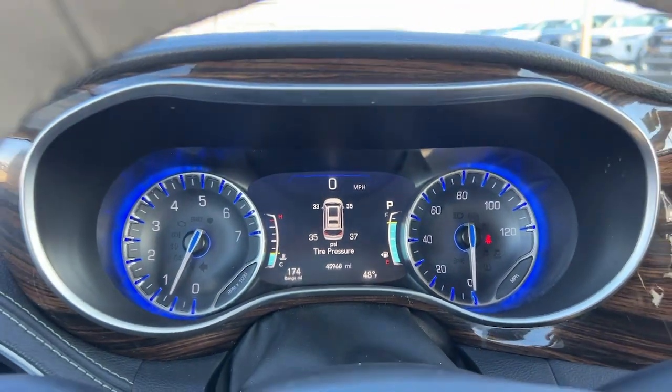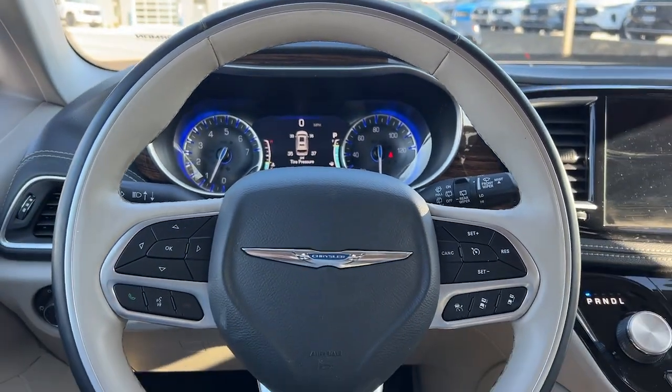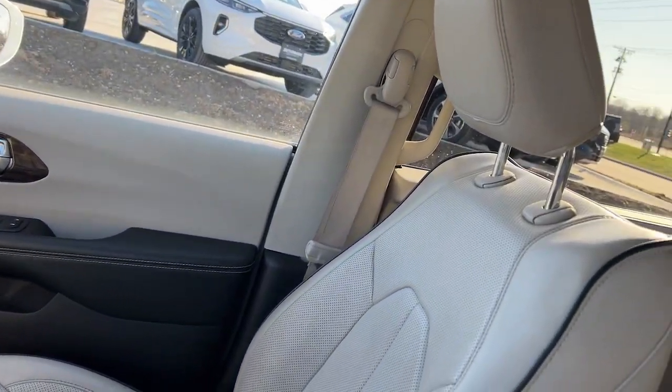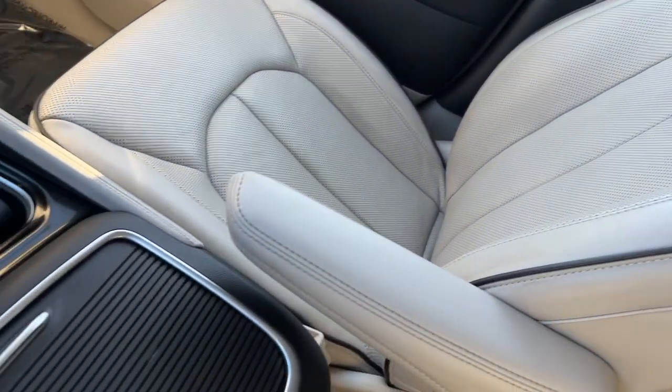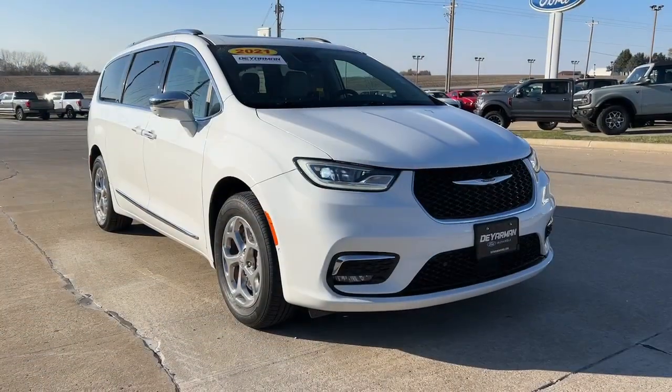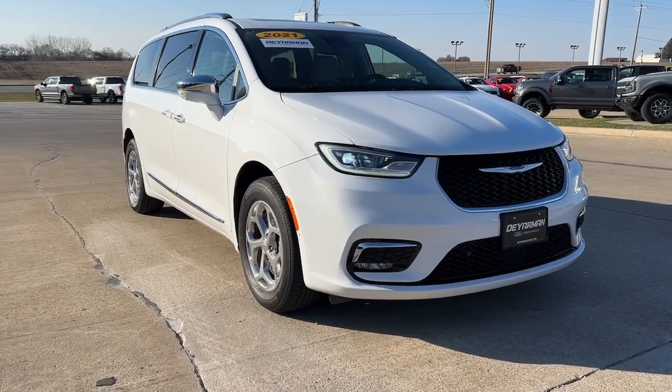You just found the 2021 Chrysler Pacifica. With less than 50,000 miles on the odometer, this vehicle stands out from the rest. The Chrysler Pacifica — the super safe minivan with a light, agile feel and loads of passenger-friendly amenities.